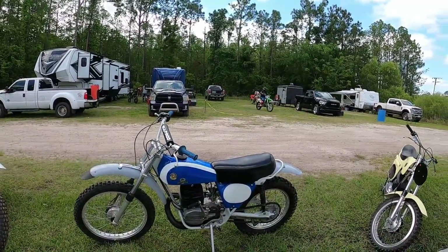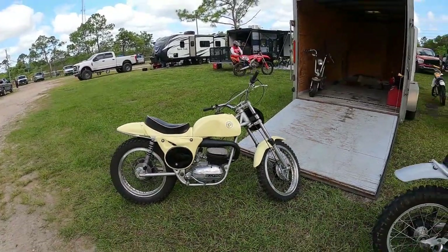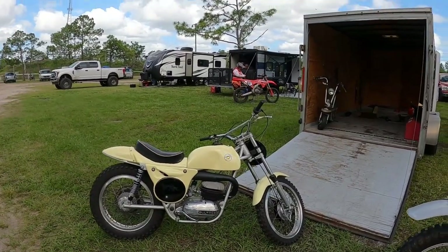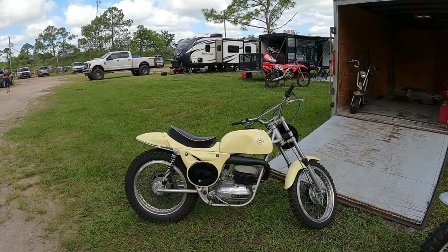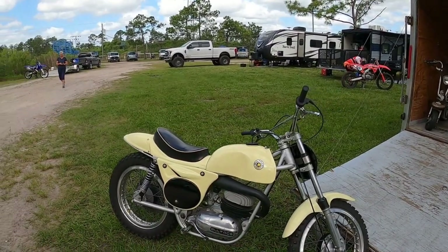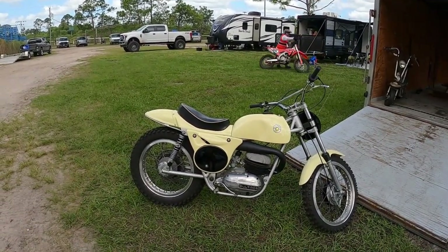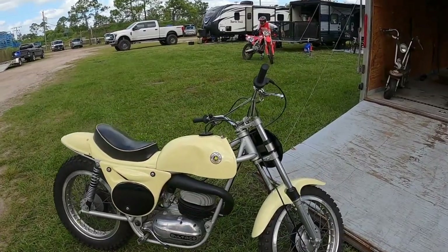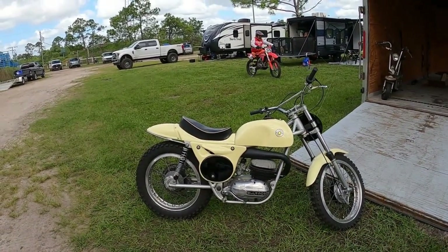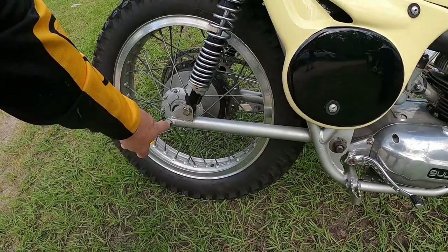We'll start with the Matisse. This isn't a Rickman Matisse — Rickman made a frame and produced a couple with Bultaco engines, and Bultaco copied the frame and produced their own version. Matisse means mutt. I don't know if Bultaco actually used the Matisse name — it's a Model 11. A lot of people call this the Pursang Mark 1, but it's not a Mark 1, it's either the Matisse or Model 11. Notice there's no chain adjuster on the back hub because it's done right here.